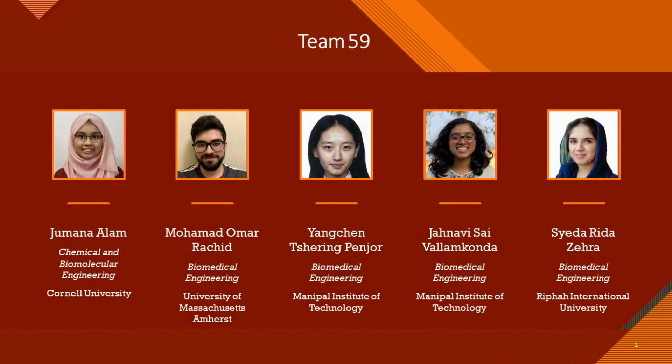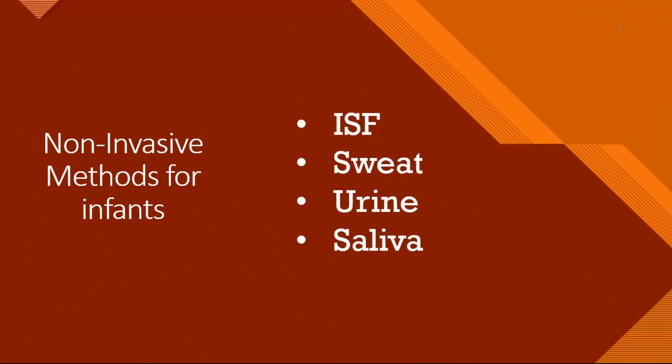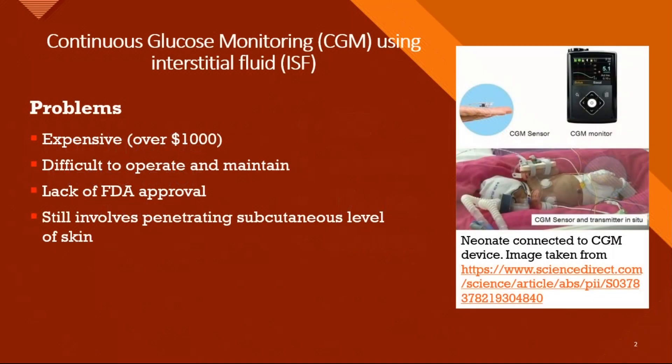As Team 59 in the VIBE 2021 internship program at WPI, we strive to change the status quo by designing a painless, non-invasive system to test for diabetes. We researched four non-invasive methods and selected the best one.